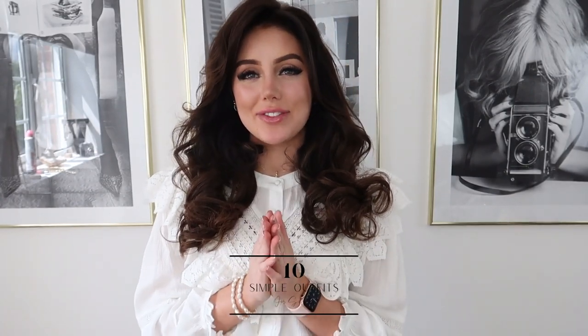Hey loves and welcome back to today's video. I am so excited because I think this video is going to be really helpful for you guys finding some really easy outfits to throw on for the summertime.